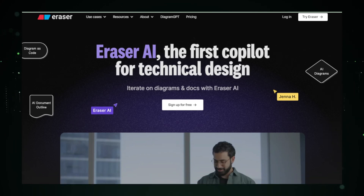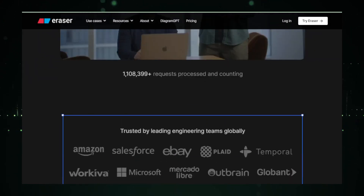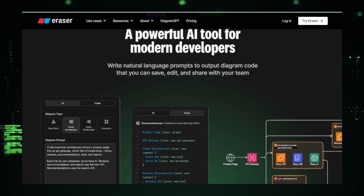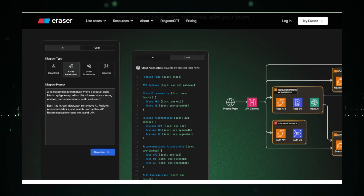Whether you're working on complex diagrams or just need to sketch out your ideas quickly, Eraser AI simplifies the process, letting you focus more on creativity and less on the struggle of getting started. If you have a project idea but don't know how to begin the visual part, you can tell Eraser AI what you're thinking about and it will generate a diagram for you — no more staring blankly at your screen trying to figure out where to start.